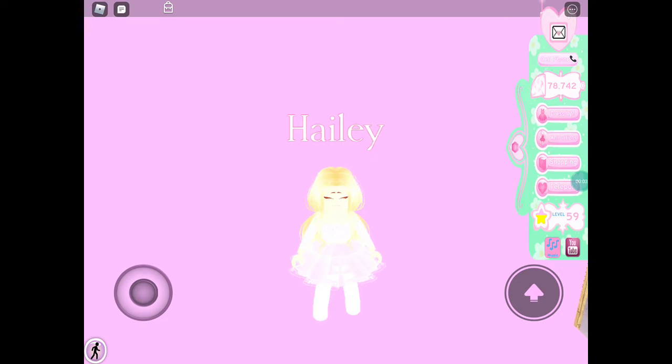Hey guys, it's me Kyra, and today I'll be asking my Alexa what outfit I'm going to wear in Royal High. Some YouTubers have done it before and let's say it has turned out a bit funky. I'll be trying it today, so let's see how it goes for me.